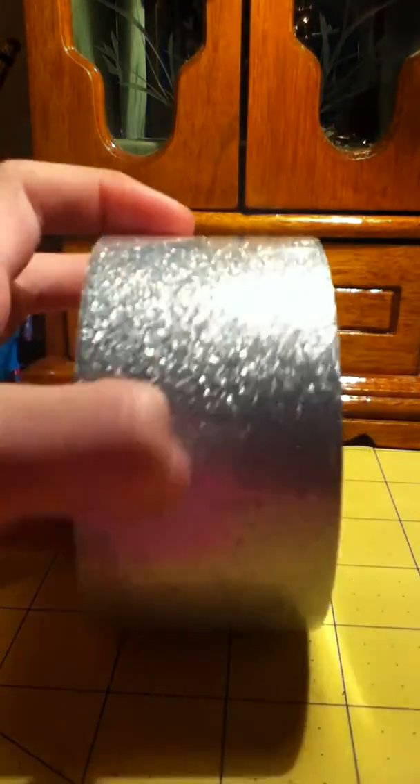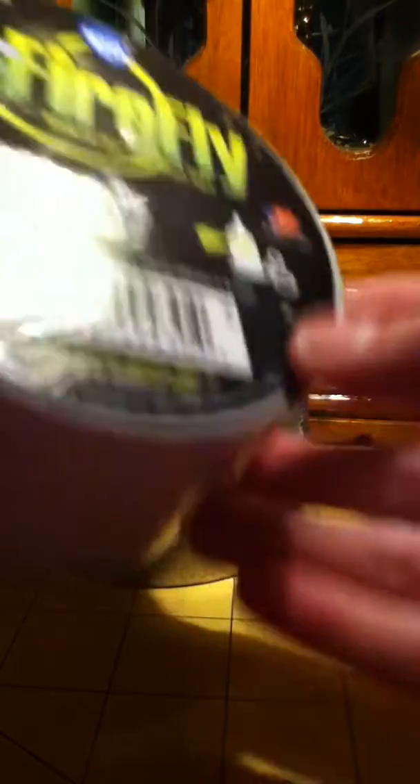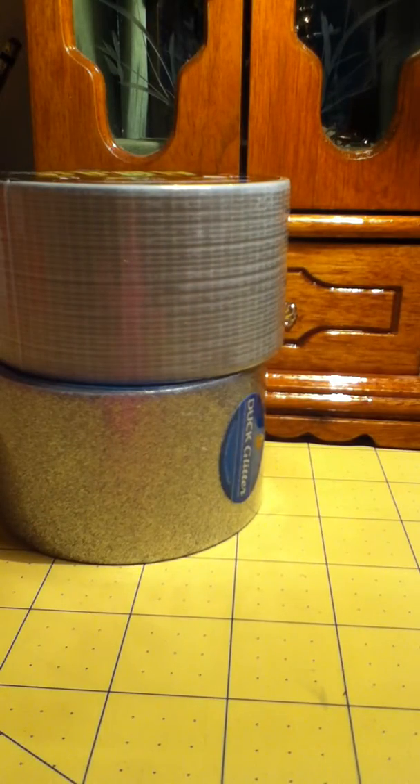So the first one is this duck glitter tape, because I can't find it at my Walmart and it was recently repriced — I think it's like four dollars. And then I got this Firefly glow-in-the-dark tape, which is just the glow-in-the-dark tape.